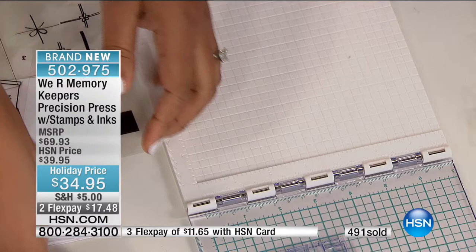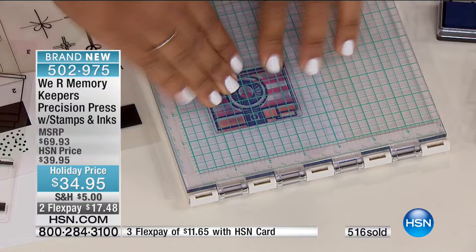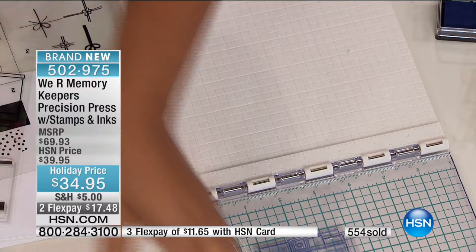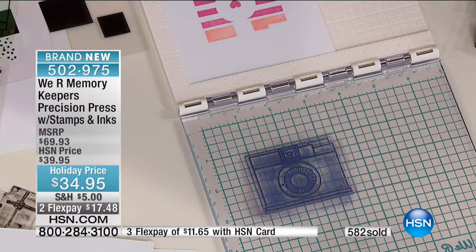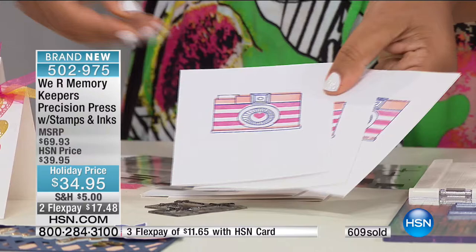One of the frustrating things as a stamper is that if you mess up, it's very hard to go over the exact same area again and get it right. But just like that I created three identical cards, just by opening and closing my precision press. You can use this for invitations, save the dates, party invites — exactly. These are so cute, I love the images. You're not limited to just cards either — you can do large-scale projects with this tool as well.